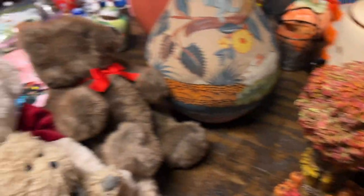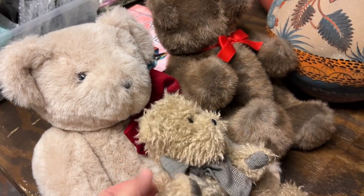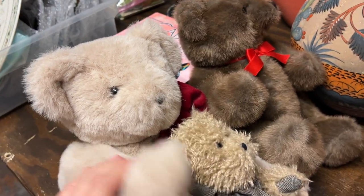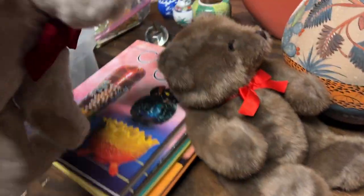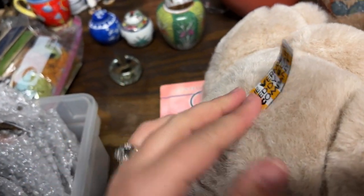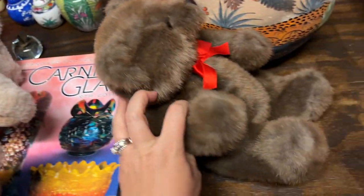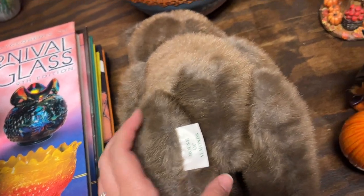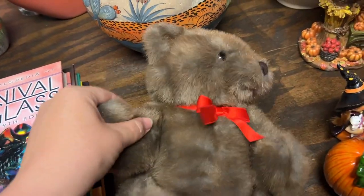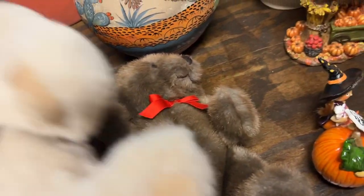Then we got these interesting articulated bears. People in our chats said they were looking for bears. This one is a Boyd's Bear, this one is the Vermont Teddy Bear Company, and this one is House of Almonds. I haven't looked them up yet but they feel so nicely made - we're going to give these a try.